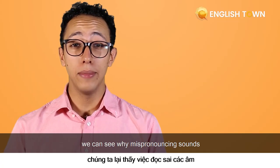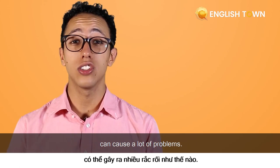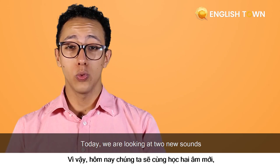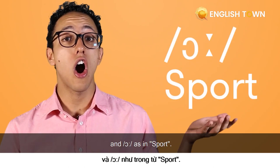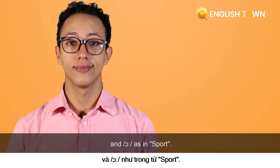Once again, we can see why mispronouncing sounds can cause a lot of problems. Today we're looking at two new sounds: 'ah' as in 'spot', and 'ah' as in 'sport'. Let's start now.